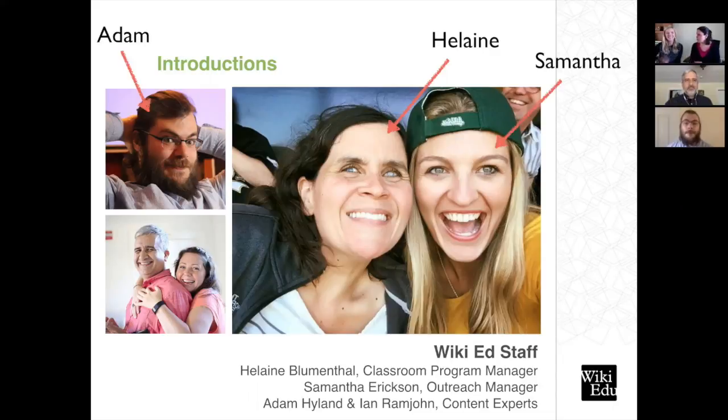This is my colleague Samantha Weald. Some of you might have known her as Samantha Erickson — she just got married, so congratulations. Samantha is our outreach manager. In addition to being a critical member of our recruitment team, Samantha is the one who interacts with all of our first-time instructors. She helps set up your assignment, any questions you have about the course page system, and how this is all going to work. Once you submit the course page, I become the go-to person.